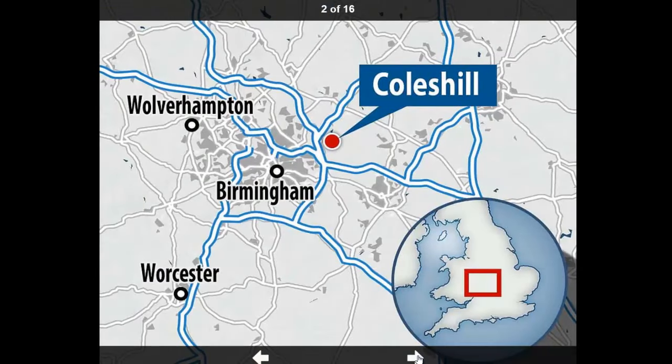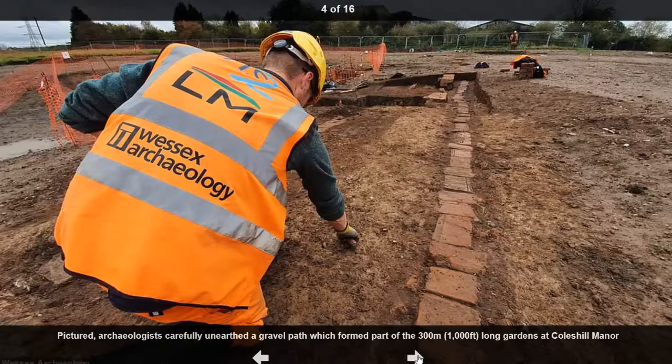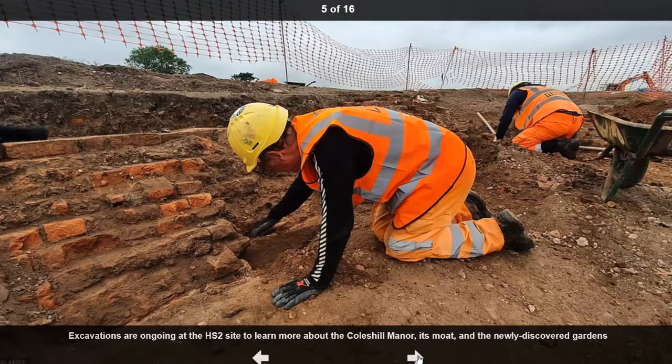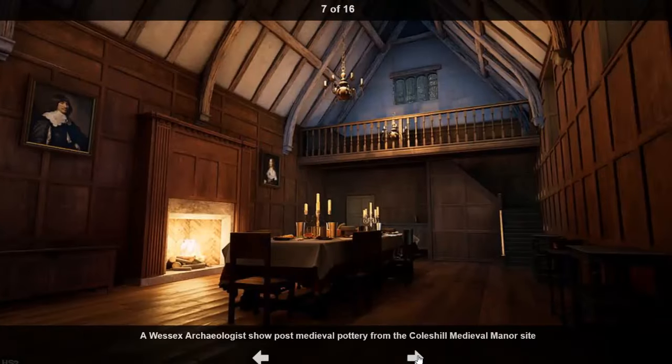The house was owned by Sir Robert Digby, and experts now believe that after marrying an Irish heiress, he built his home in the modern style, along with huge formal gardens measuring 300 meters from end to end, to show off his new wealth and status.